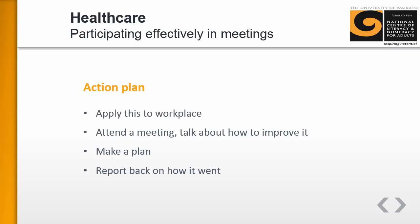The final section involves creating an action plan to apply learning to the workplace. The idea is that learners go to a meeting, participate, and then talk about it with a colleague. Together they decide on aspects of the meeting they want to improve, try things out in their next meeting, and report back when you next meet — for example, the following week.